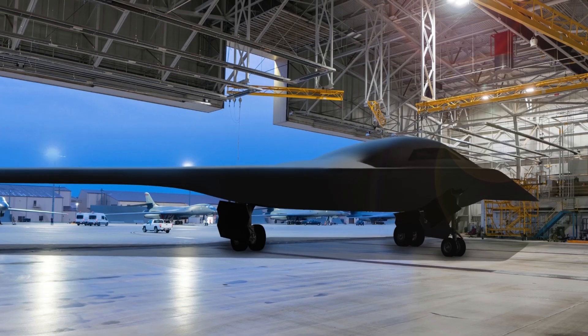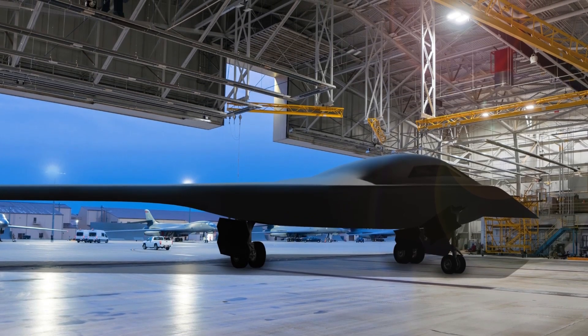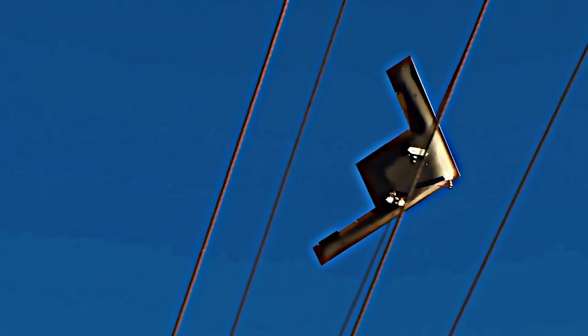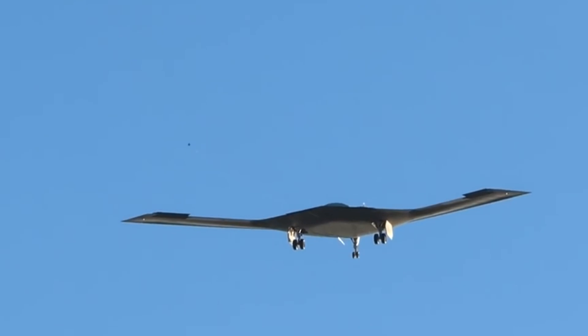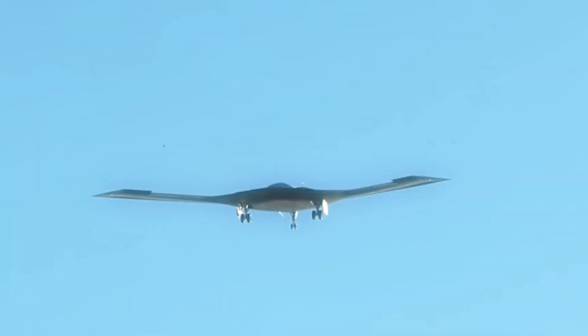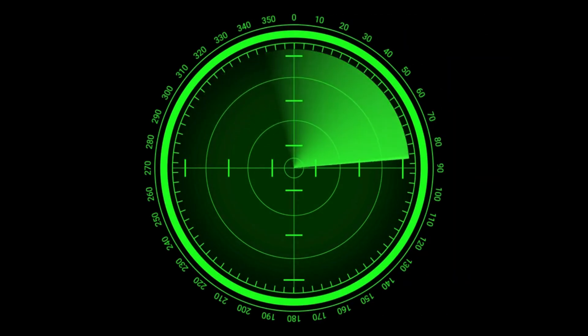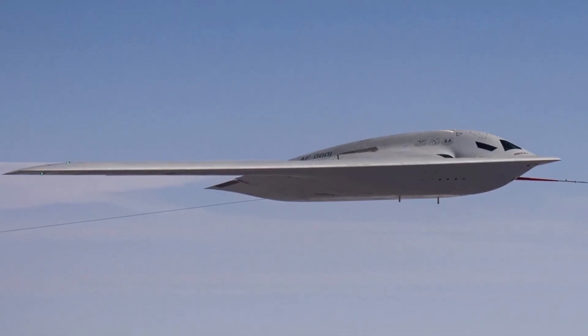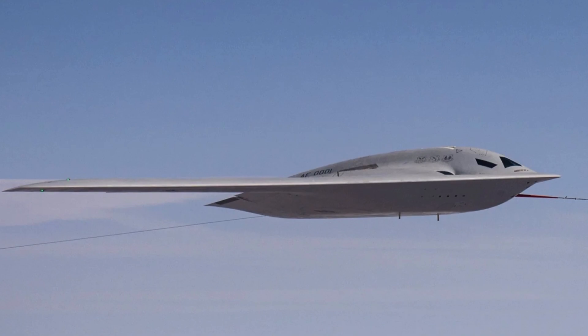The B-21 Raider quite literally looks like something from another planet, and it might as well be considering how stealthy it is. This aircraft was designed with the primary goal of penetrating enemy air defense in complete secrecy, and it does so by having a radar signature that's the same size as an insect. The bomber also has a dual-capable design, which allows it to deliver both conventional and nuclear munitions.